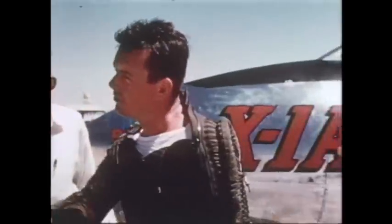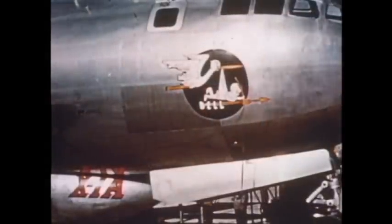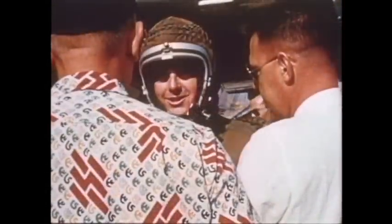Another Air Force pilot, Major Arthur Murray, subsequently became the world's highest human. The X-1A was made ready for another record flight, this time to probe the higher altitudes.